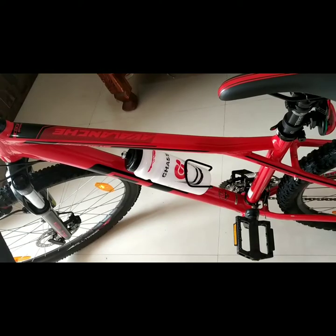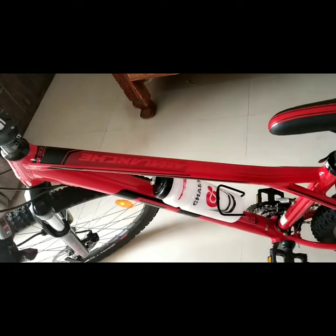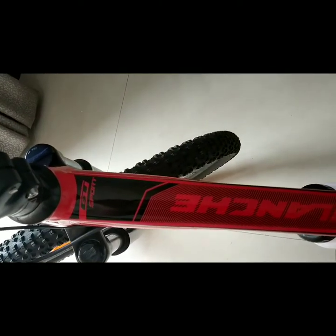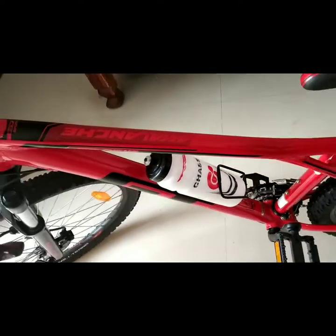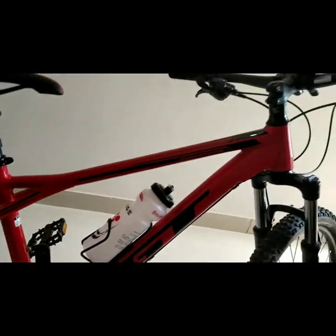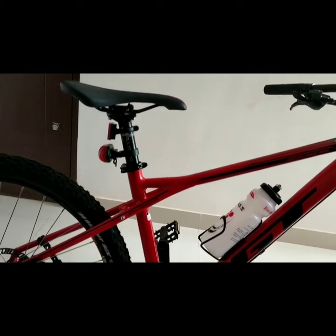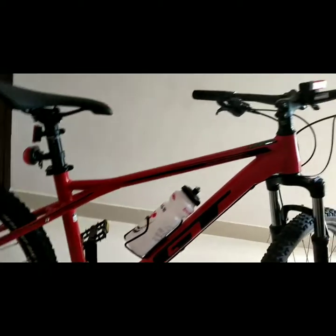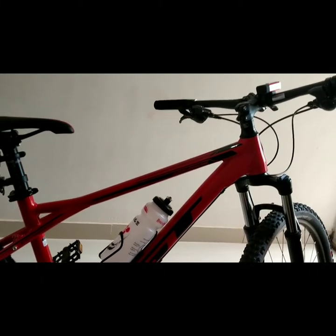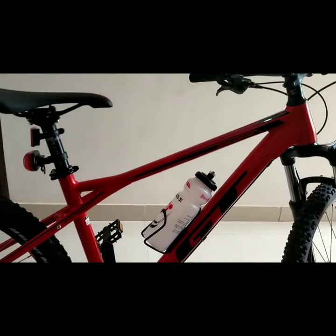Let's talk about the frame. As you can see, GT Sport is written here with Avalanche, and this comes with a triple triangle design, which gives you a very aggressive riding position on the trails. You can see the handlebar is straight, and this triple triangle design really enhances your ride on the trails. This frame also comes with a lifetime warranty from GT, and it's a very strong frame.